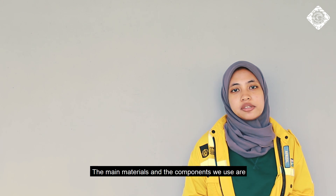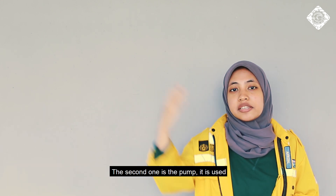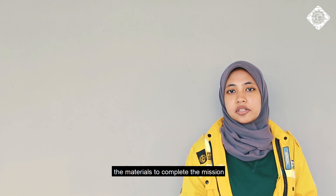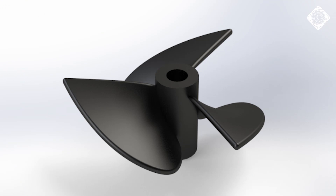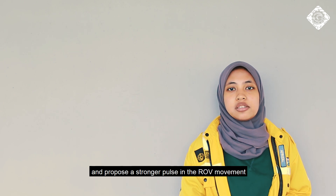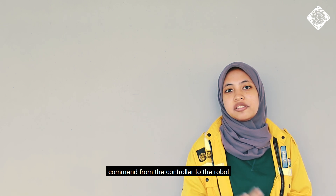The main materials and components we use are: first, a lock-and-lock container, applied as the main body of the ROV due to its guaranteed waterproofing; second, a pump used to suck the marbles to complete the mission, chosen for its simplicity and safe operation; third, three-bladed propellers, used to stabilize the water flow and provide a stronger thrust for ROV movement; and finally, a carrymancontroller, used to transfer ROV commands from the controller to the robot.